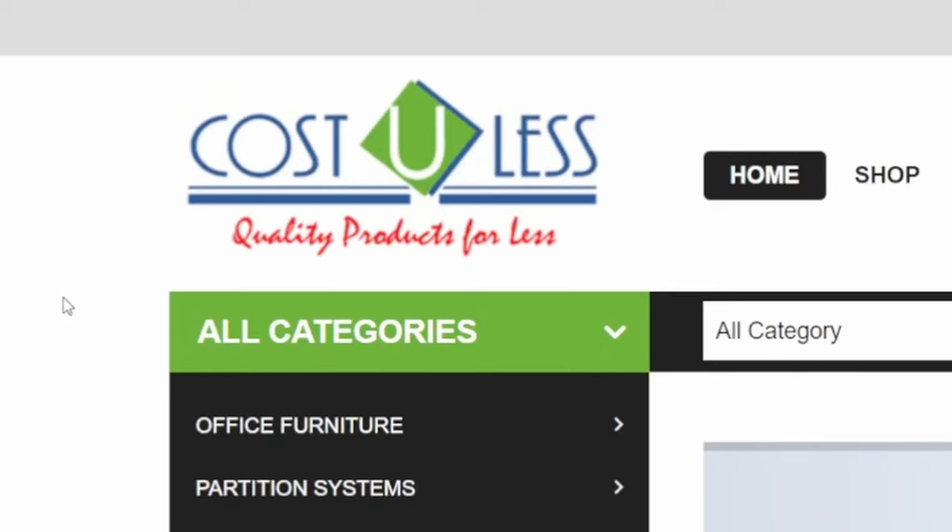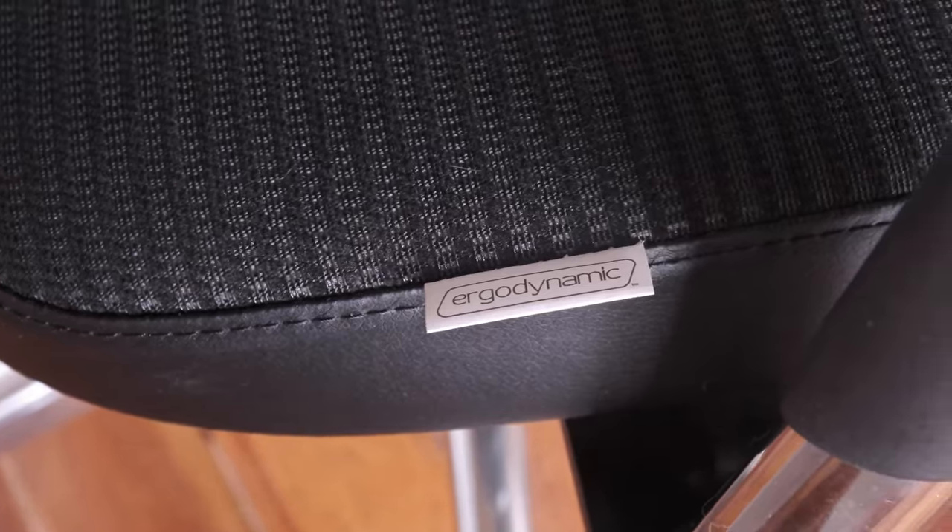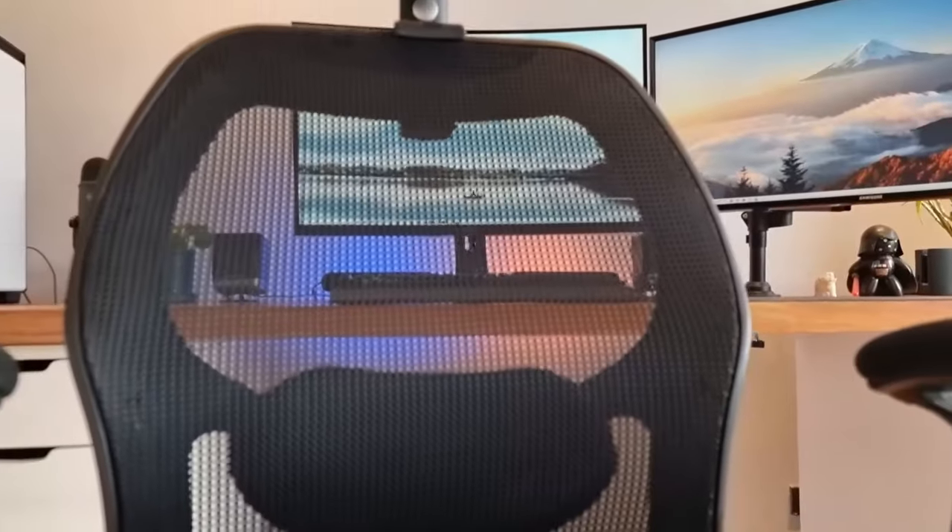This video is sponsored by Costulous, the official Philippine supplier of the Ergodynamic chair brand. If you've never heard of the brand before, you might be interested in watching my original video which talks about my chair that cost only 7,700 pesos and yet it's still wonderfully comfortable 9 years later.